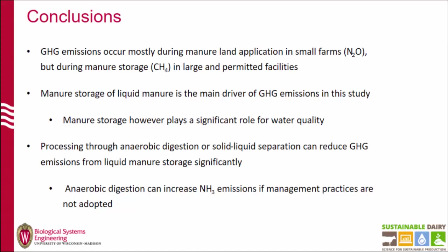For conclusions: emissions in small farms are mostly driven by land application in the form of nitrous oxide, but as farm size increases, storage plays a huge role in the form of methane emissions. As scale justifies it, there's some kind of processing that can be done in order to mitigate these emissions. Anaerobic digestion is probably pretty expensive for some farms, but there are other strategies that need to be considered — like covers — to reduce both methane and ammonia emissions. There are different strategies here that we need to consider in order to reduce emissions on farms.